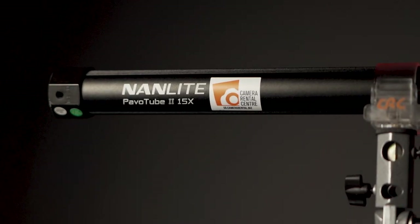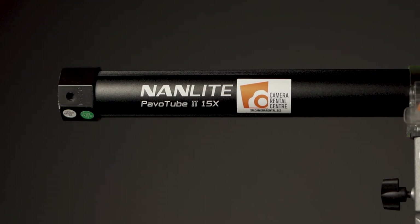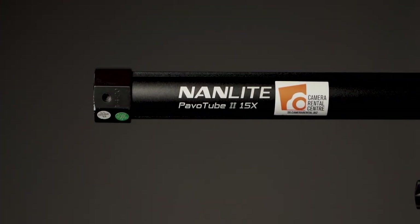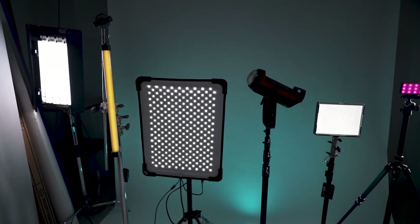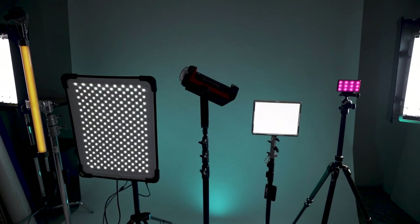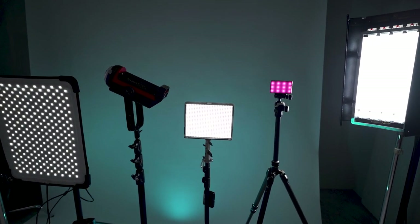With Nanlite's release of the Pavotubes MK2, I'm excited to finally add tube lights to my lighting kit. There are many upgrades to the MK2 over the MK1 and the price difference isn't that much, so if I were to make a recommendation, I would say just bite the bullet and invest in the MK2. With so many reviews on YouTube talking about the upgrades, I decided to take a different approach and show you how tube lights perform in comparison to other lights.